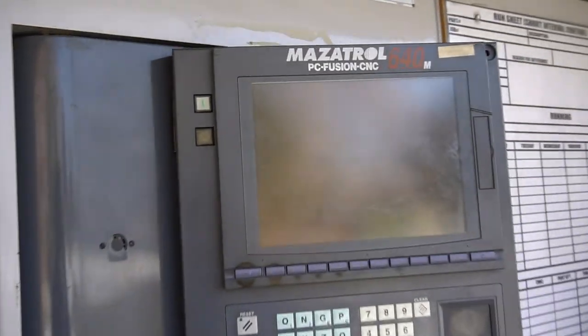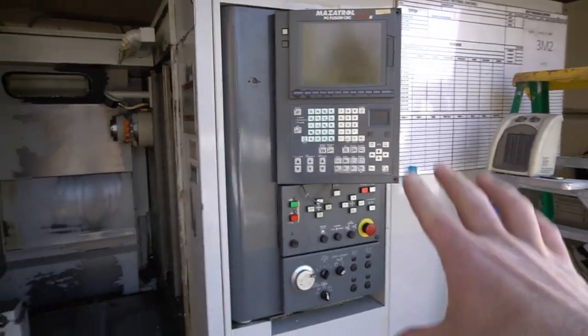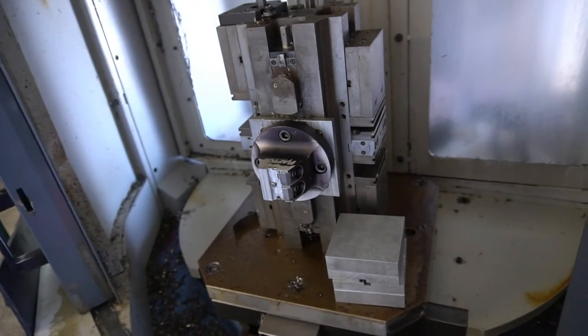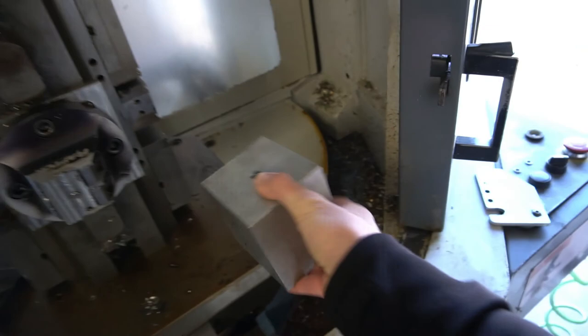It has a Mazatrol 640M Fusion PC controller. TBD on this thing - I don't know if I'm going to keep it. This might be getting a Linux CNC retrofit. I will tell you more about that later on.